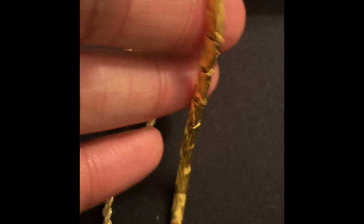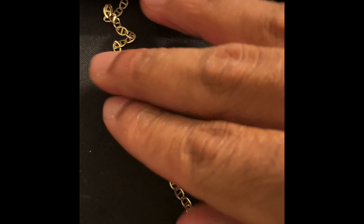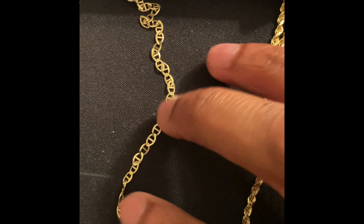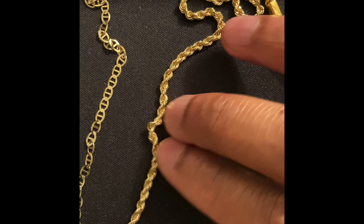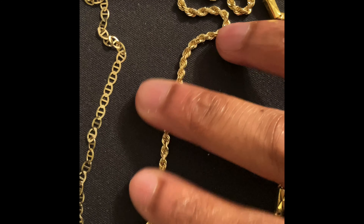They all have different purposes. Your 10k is obviously a little bit more sturdy — it's the standard of all gold in the US. Then you have your 14k, which is probably the more common gold, which is 58% gold and a little bit of alloy.